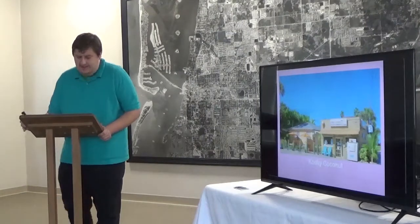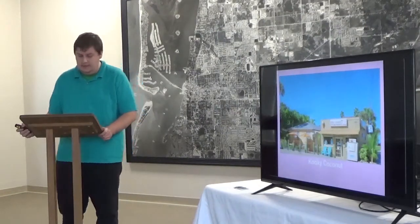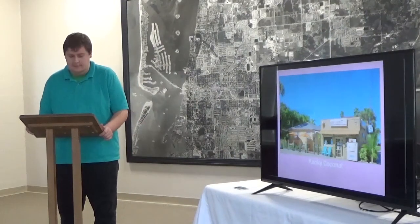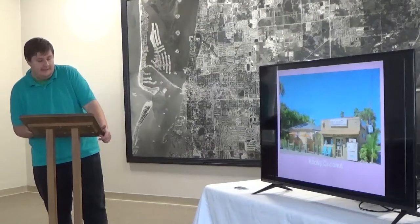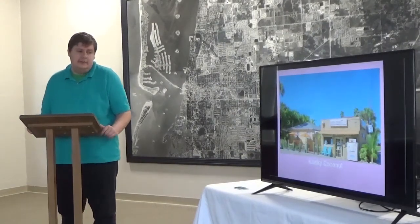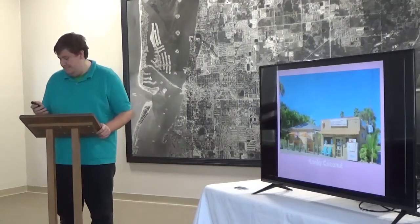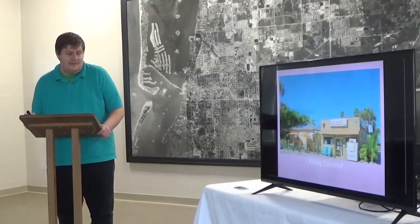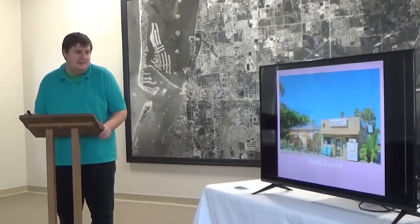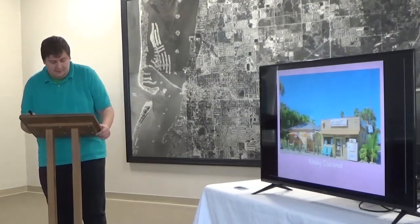Now we journey into Indian Rocks Beach. This is Kooky Coconut, built in the 1940s. It has had many uses over the years, including the Little Food Basket, Elena 85, and the Tacky Turtle. It now serves as the Kooky Coconut on the beaches — they serve ice cream, sandwiches. It's a little place, but a nice spot to get refreshments along Gulf Boulevard.